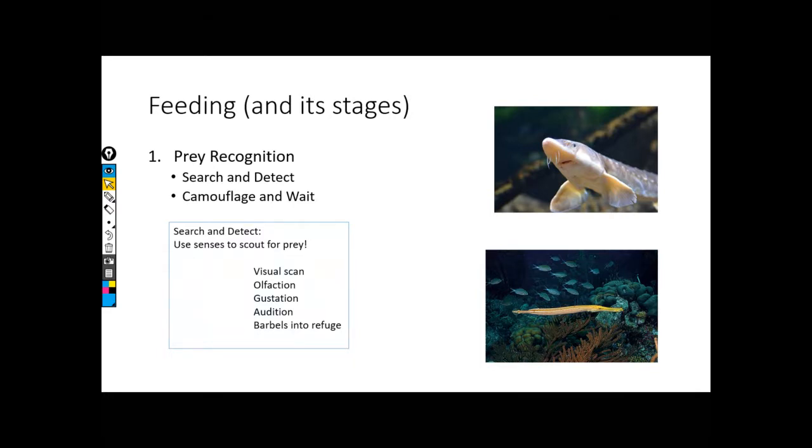Things like taste and smell can help us with this. Olfaction is our sense of smell. Gustation is taste. We've also talked about audition — this is hearing. Things like our otoliths help us with a better sense of hearing. Collectively, we can use any of our five senses to help us sense and scout for a variety of prey types.